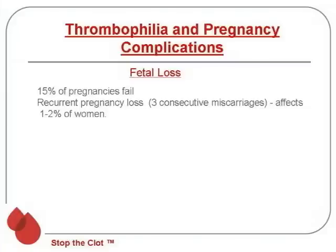Fetal loss, unfortunately, occurs in about 15% of pregnancies. Recurrent pregnancy loss is defined as three consecutive miscarriages, and it affects about 1% to 2% of women. This is a devastating thing to have to go through.